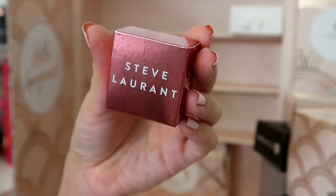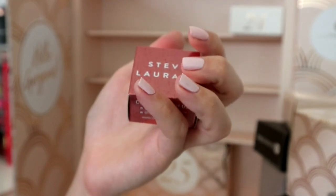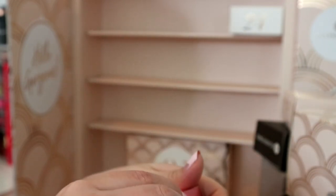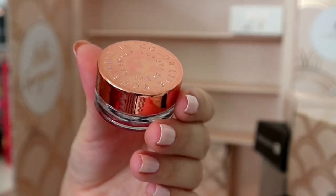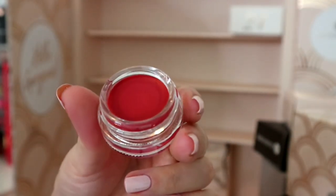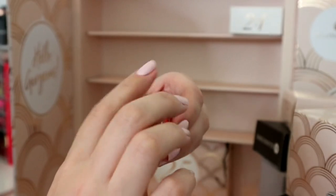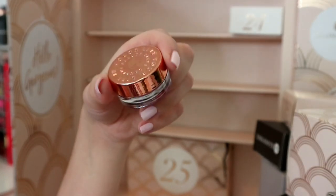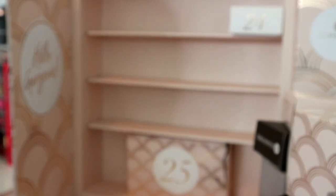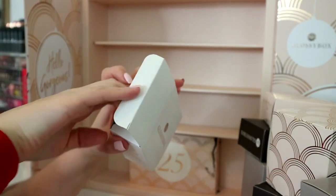Number twenty-three - we had a red lip gloss by this brand in last year's box. It's Steve Laurent, and this is a lip gloss - says lip gloss on it. Oh wow, it's actually a pot of solid lip gloss. The packaging is very very pretty. I didn't particularly like the lip gloss in last year's one, and this isn't really my cup of tea, but I can imagine a lot of people using it.